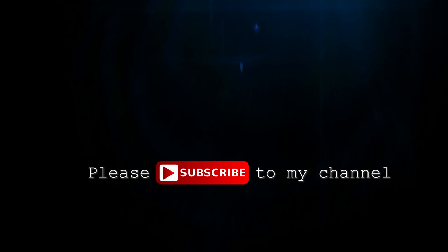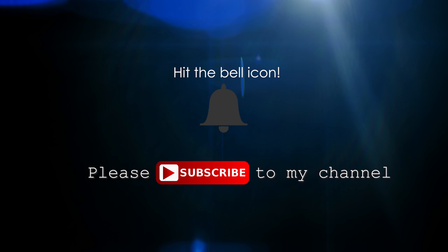Please subscribe to my channel and hit the bell icon. Welcome to the AC Family. Enjoy!